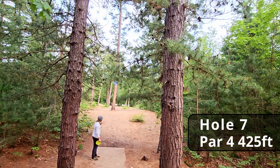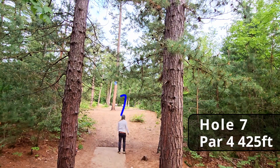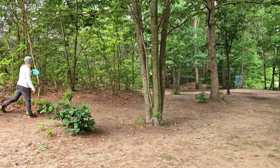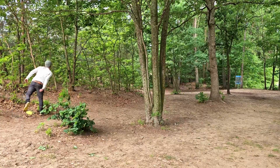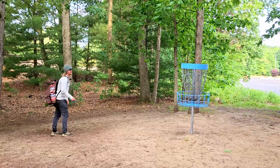Hole seven, par four, 425 feet — it's basically dead straight with a left finish way down there. This hill right in front of us makes it very hard to get the right height off the tee, and of course we have this tree dead center that looks like it's been hit 12,000 times. Oh, hyzer out — be good! That was a really good one. We still have about 70 to 80 feet for the eagle. I've never eagled this hole so let's try to do it for the channel. Come on — oh no. Good run, tap-in birdie. We will take those any day.